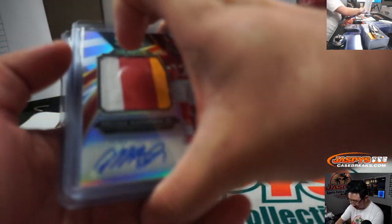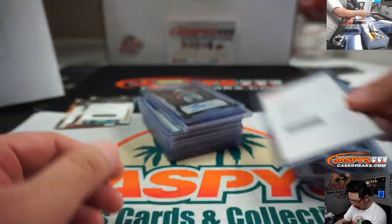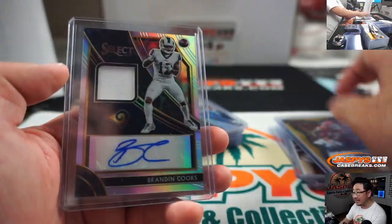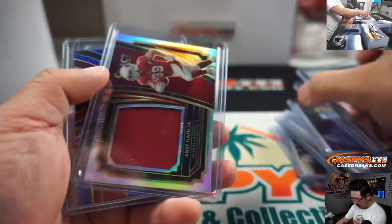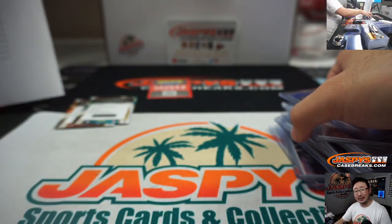Quick little hit recap — some pretty solid stuff. Second half of the case is in the store right now at JaspysCaseBreaks.com — go and get it. This is Joe, and I will see you for that break next time. Bye bye.